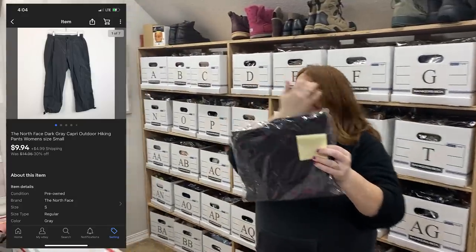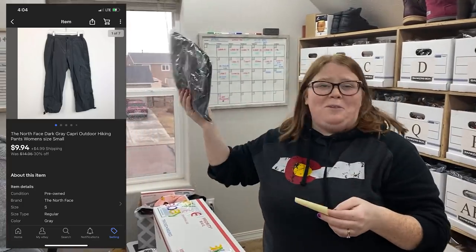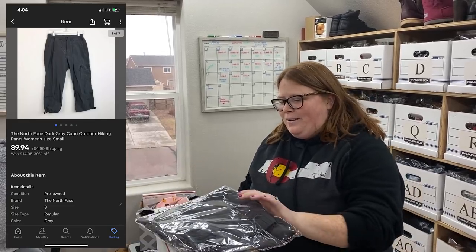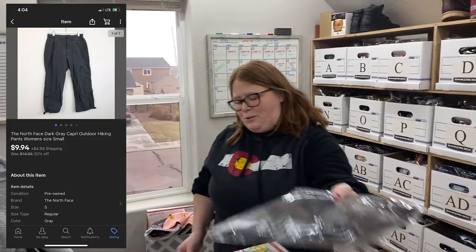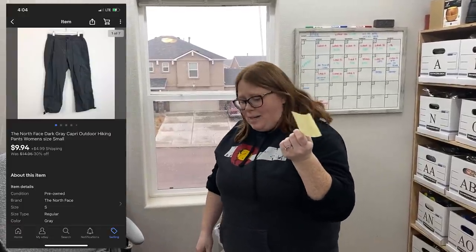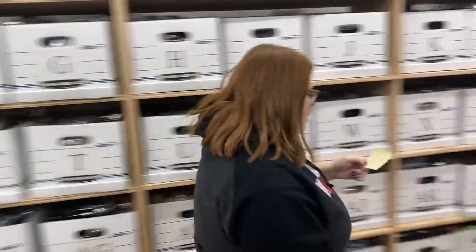These are some North Face gray capri hiking-type pants. Capri pants do not sell — do not pick them up. Crop pants don't do well for me for the most part. I've had these since August of 2018, so almost three years. They just sold for $9.94 plus shipping and I paid $5.99 for them way back when because I love North Face and I was like, oh these will sell for $30. But no. Do not buy something just because you like the brand.